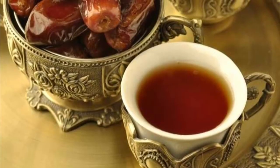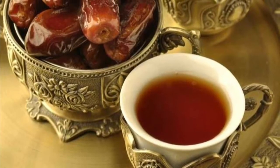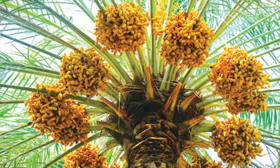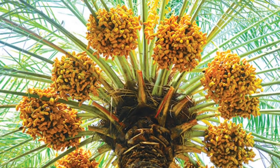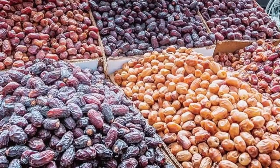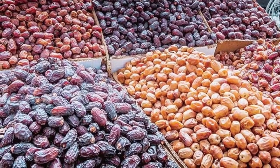Eighth on our list: Dates. Dates are a staple Omani food and are often served with kawa in Oman. Offering this dish is the national symbol of hospitality. Omani dates come in all kinds, differing in taste, size, and color, and can be found almost anywhere in Oman.